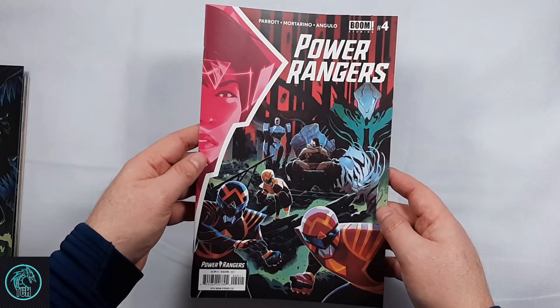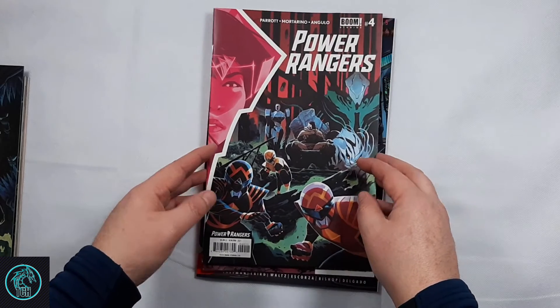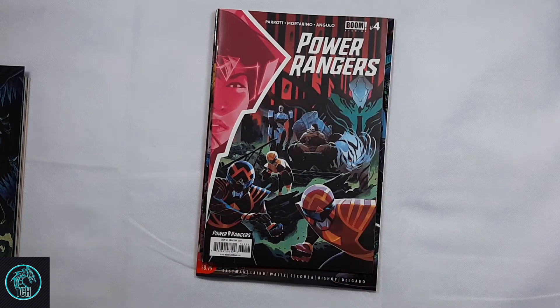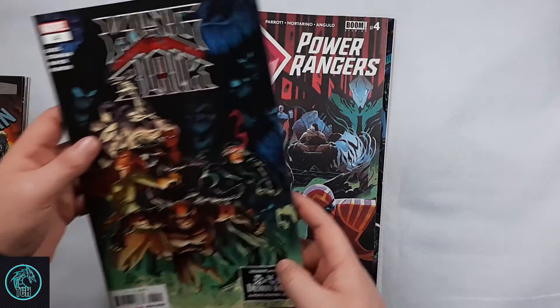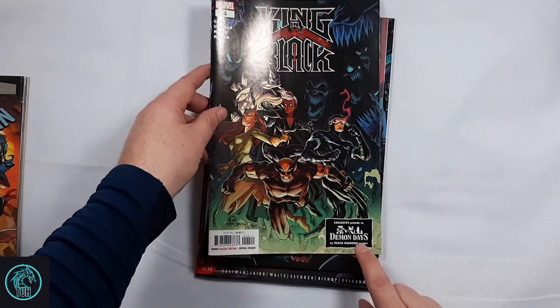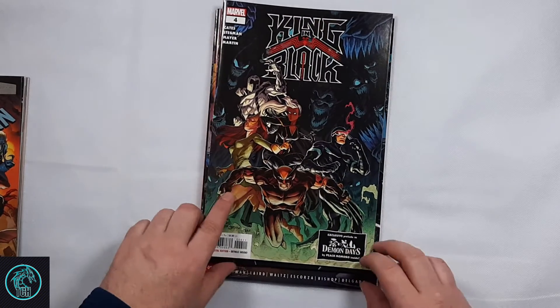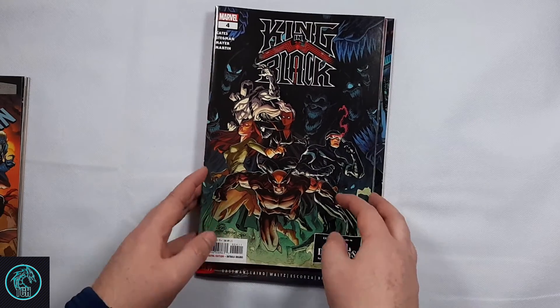Power Rangers number four — I need to get the Legacy cover too, just so I can keep up with what number of Mighty Morphin these are. And then King in Black number four, which has the exclusive preview of Demon Days on there by Peach Momoka, who's really popular, like Art Germ.